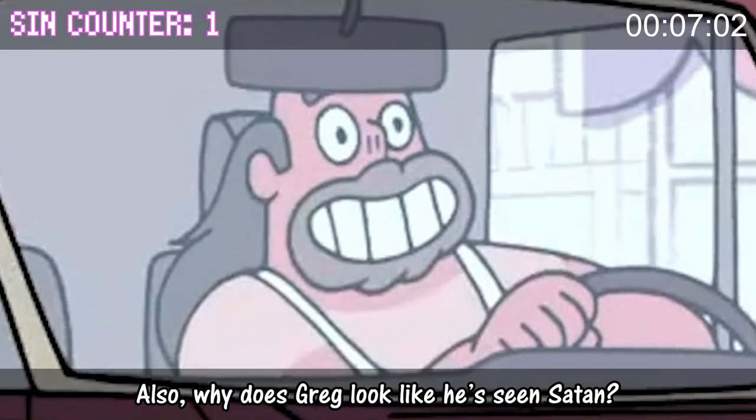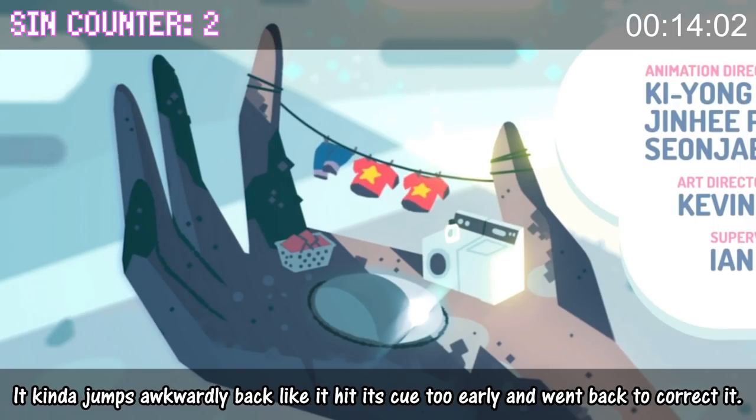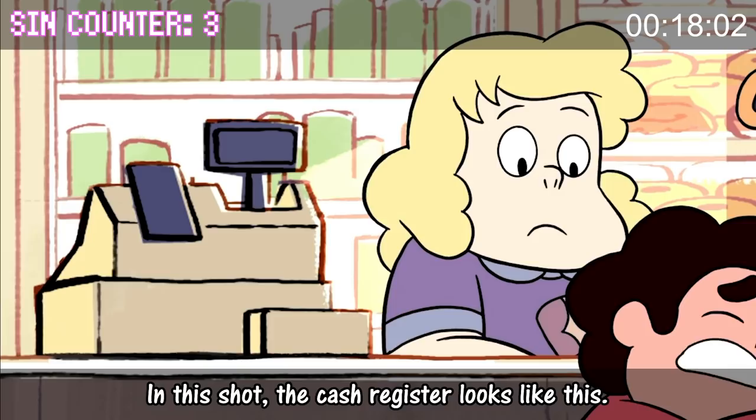Why does Greg look like he's seen Satan? If you look at the water in this title card, once the opening credits start it kind of jumps awkwardly back — like it hit its cue too early and went back to correct it. In this shot the cash register looks like this,